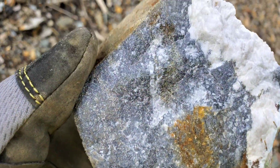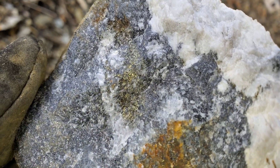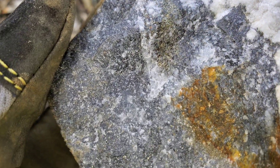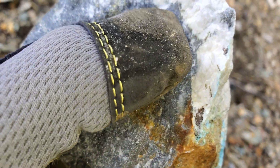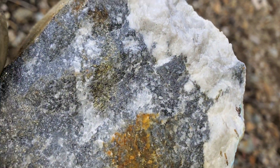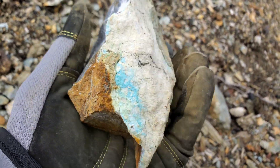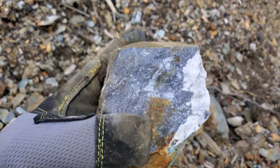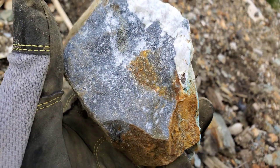Here's another hunk — you've got barite, chalcopyrite right there, sphalerite in the background as the darker stuff. There's going to be a decent lead content in this too — some galena for sure.